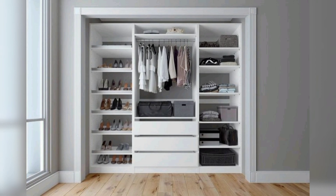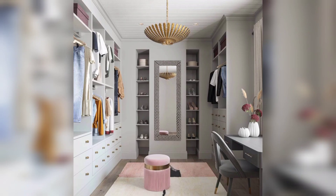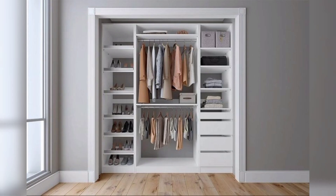So today I will show you the beautiful and aesthetic designs. Do you know how to decorate your wardrobe? Today I will give you some tips to decorate your wardrobe.